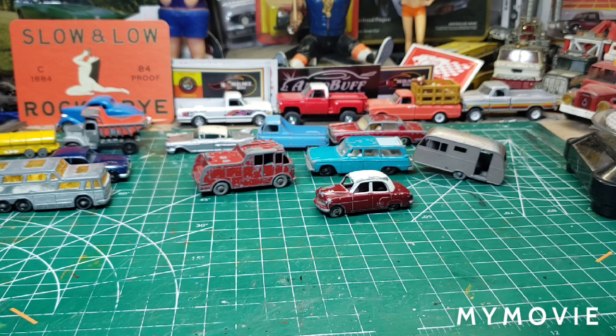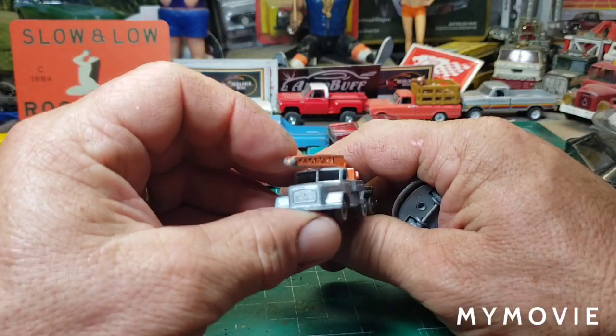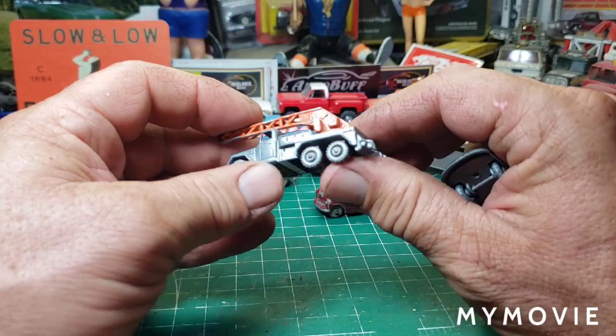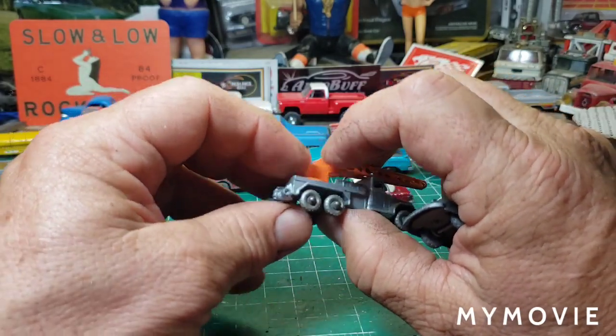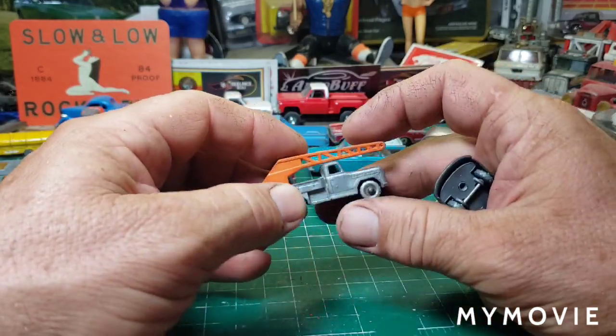Wow, check that out — these are metal wheel jobs. This is the Marguerite Dutz crane truck, number 30. Look at that — that is super cool. All the detail in these older ones is phenomenal. It's got the bogey wheels on the back so it doesn't drag going uphill.